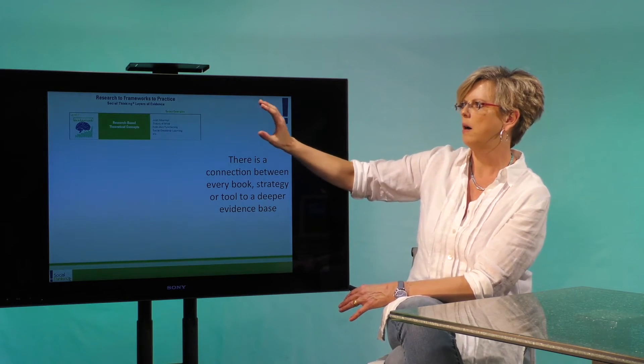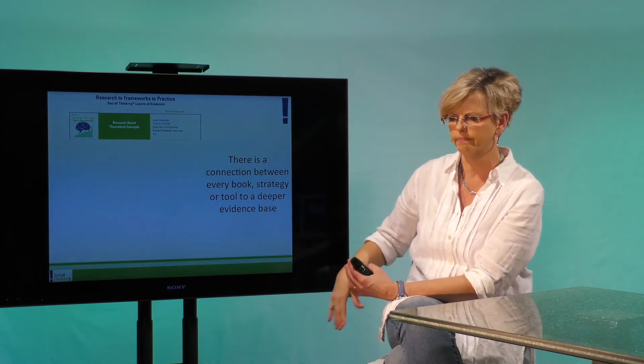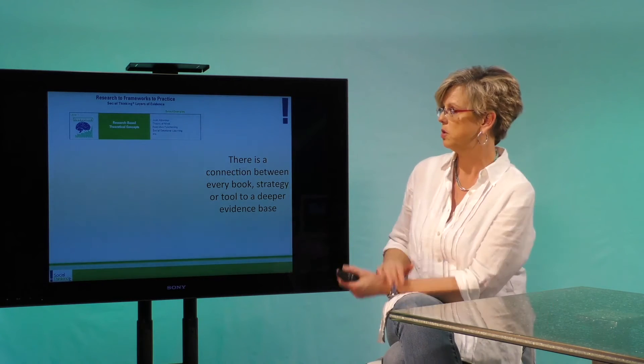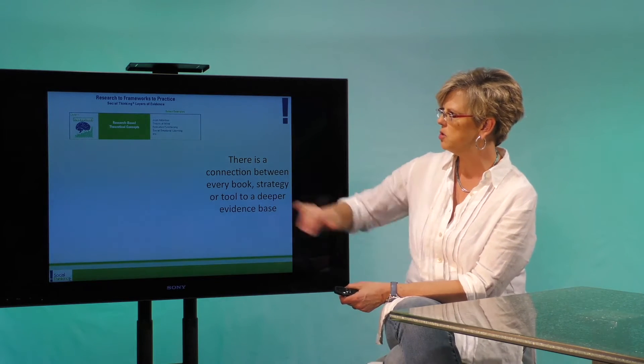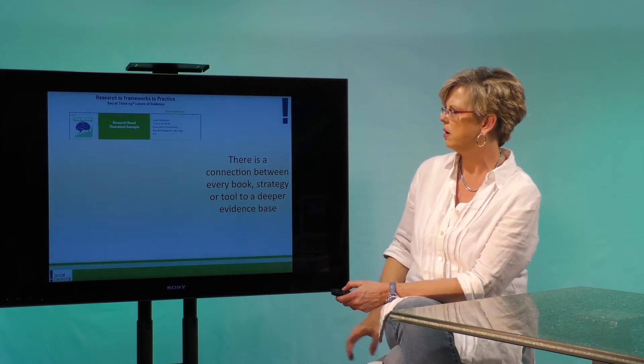At the very top is where the big heavy-duty research is — this is where universities are collecting a lot of data. We know that individuals with social learning issues, autism, Asperger's, or language difficulties may struggle with things like theory of mind and joint attention. That's the research base, so that's where it all starts.